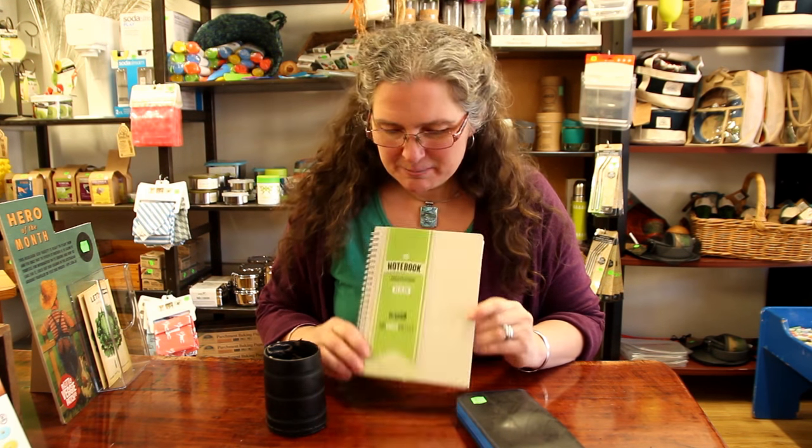Have you heard of the term upcycled? It's a little bit like recycled, but it is when the original product isn't broken down — repulped or something like that — but used as it was. I'll try and explain.